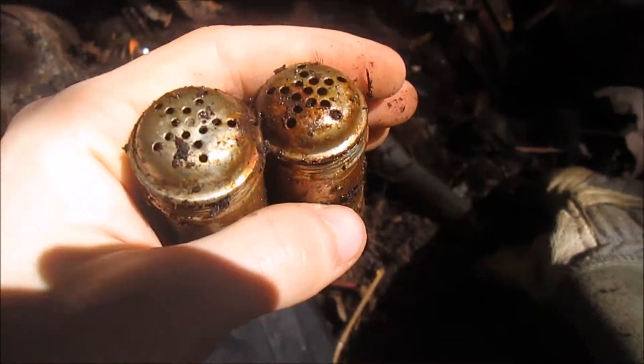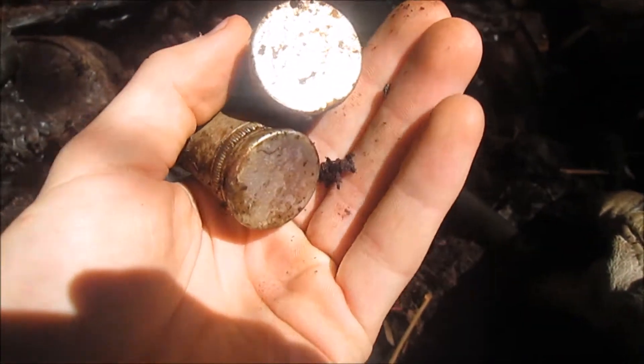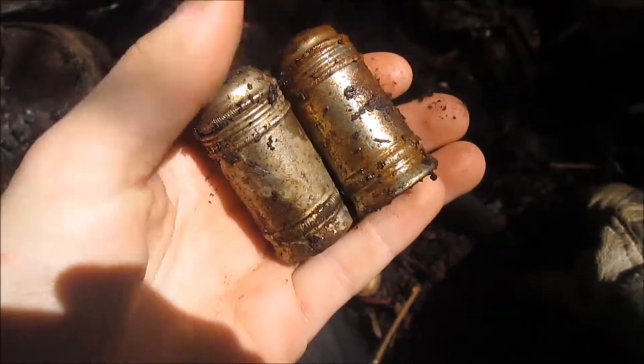We got a couple of salt and pepper shakers — they match each other, and they're pretty close to each other too. Pretty cool. We're gonna keep looking.